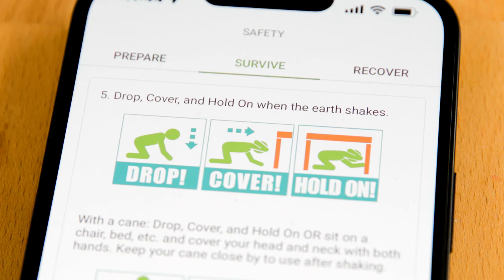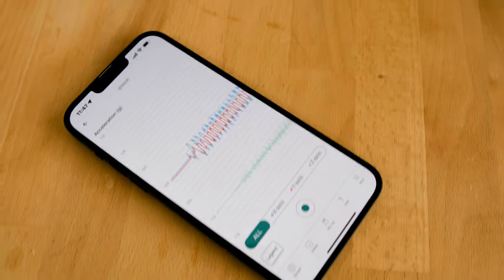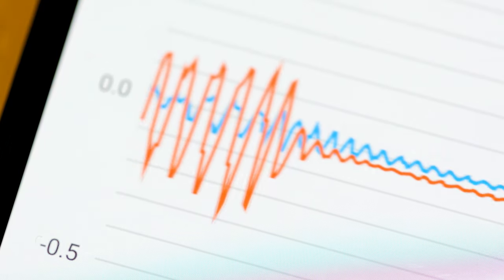If you feel shaking or get a warning, just drop, cover and hold on. In the Loma Prieta earthquake and the Northridge earthquake, more than half of the injuries were because people either fell over or things fell on people. So if everybody drops, takes cover and holds on to something, we could halve the number of injuries in future earthquakes. That's the first reason: hazard reduction.